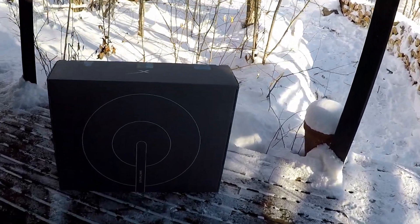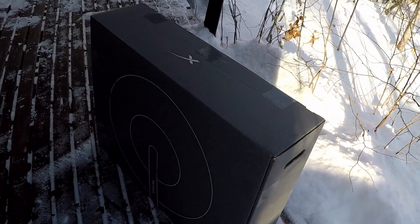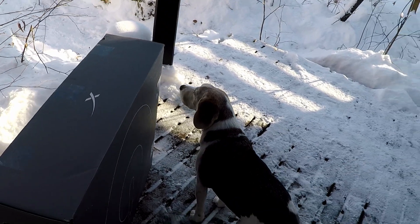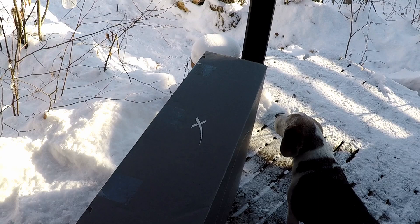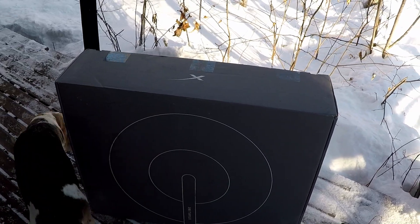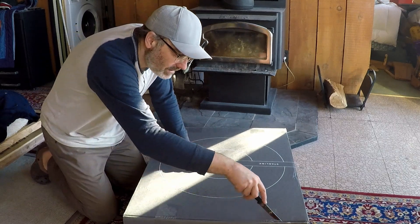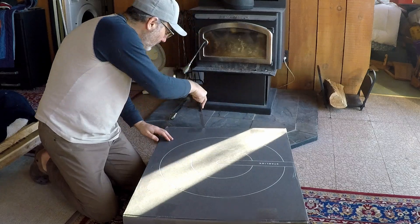There it is — our Starlink satellite. Quite a large box. Do we have a satellite dish? That's exciting! We're going to get this inside and open the box and see what kind of presents we have for Christmas inside. Here we have our Starlink satellite inside, all ready to go. So we're going to open it up and see what's inside. I've been looking forward to this for so long.